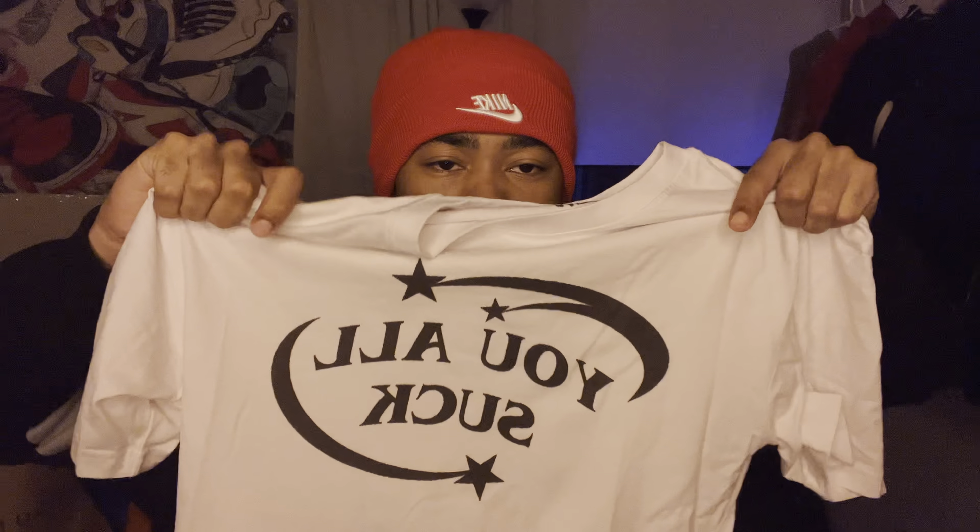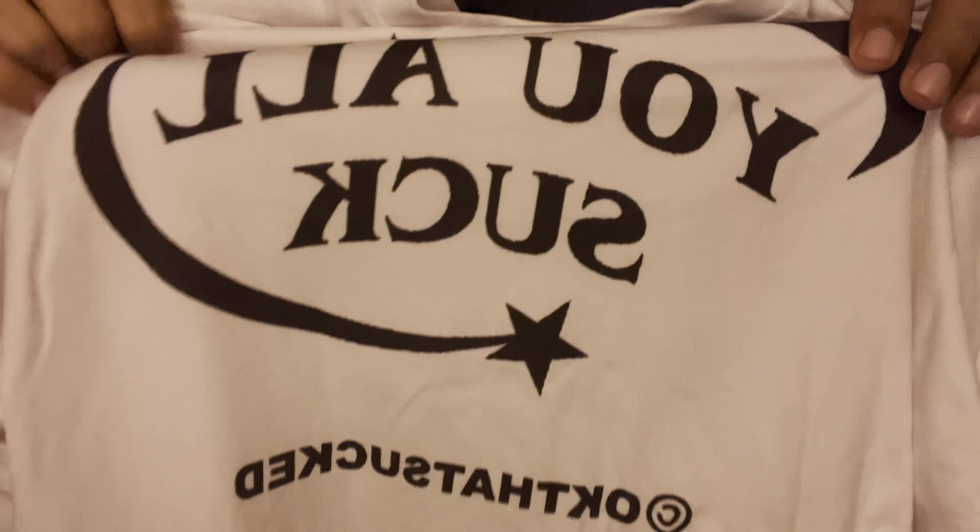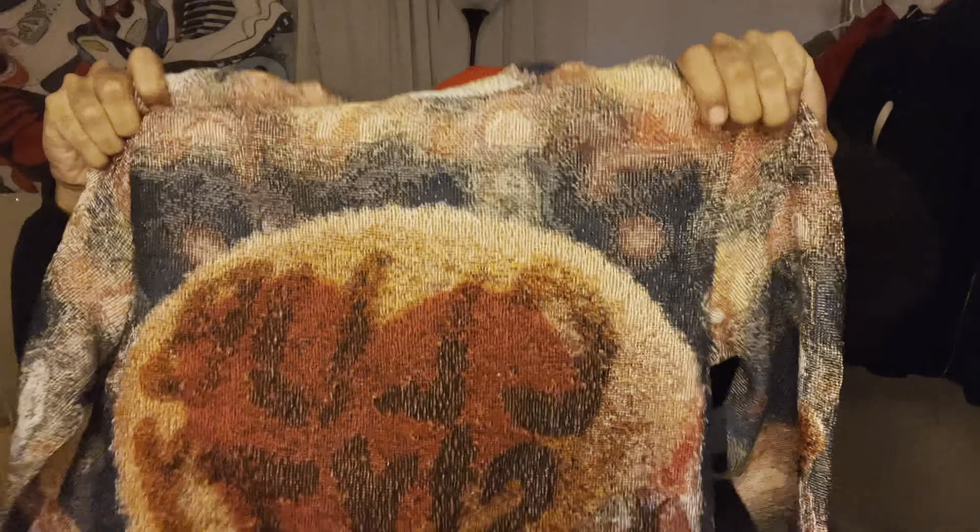I forgot a shirt — this is a shirt I recently just got. It just says 'You All Suck' and it's an all-white shirt. Can't go wrong with white tees. Next thing I got is this tapestry sweater. I'm not gonna lie, I kind of regret getting this even though it's hard. It's got Dennis Rodman with Club 60 on it — I do mess with the design, but ever since I bought it everybody's been wearing it, and that's my number one pet peeve.